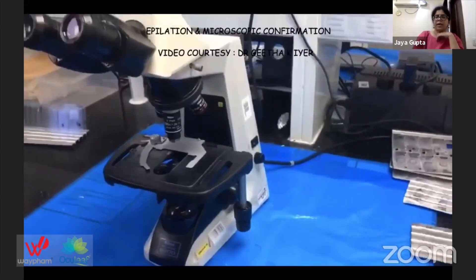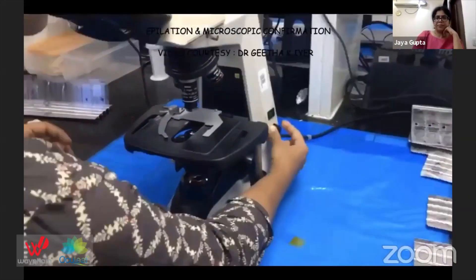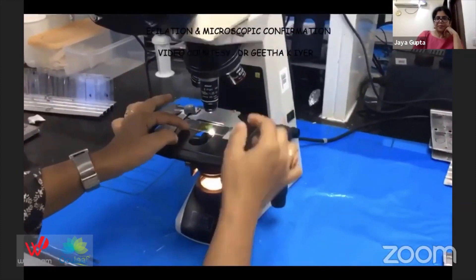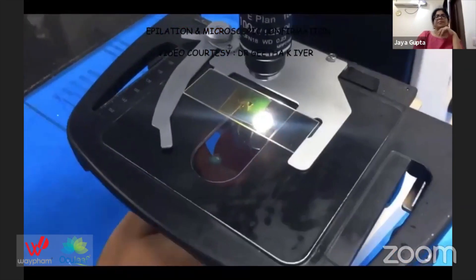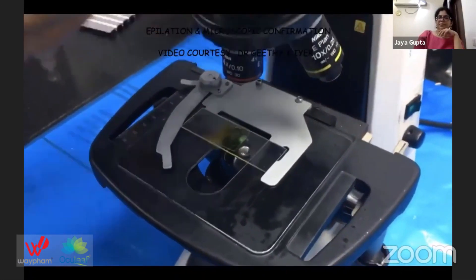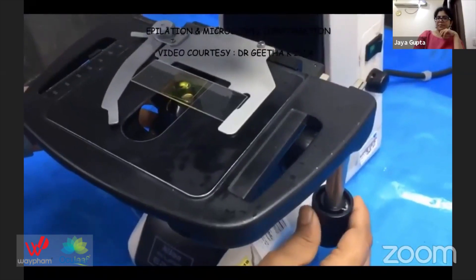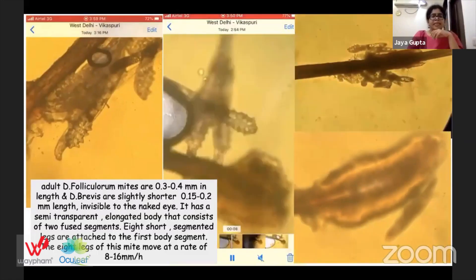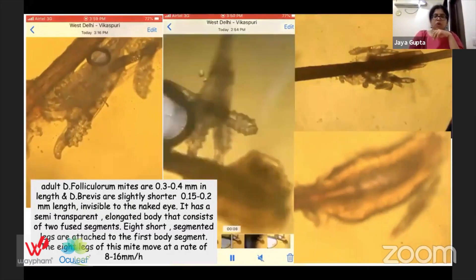We start with lower magnification at 10x, at which it is easily visible. These are some of my own pictures captured with my cell phone from my own patients.